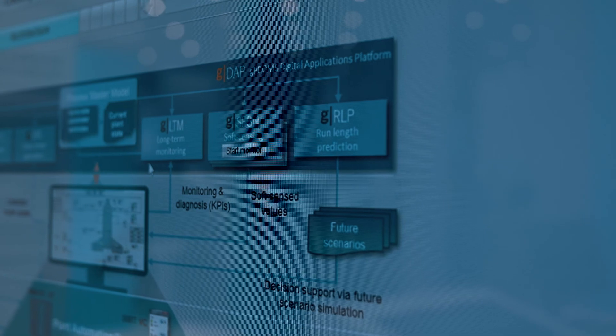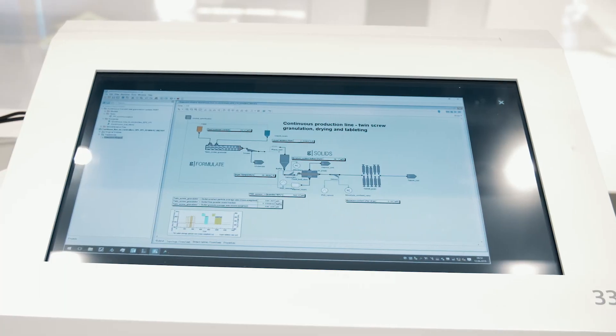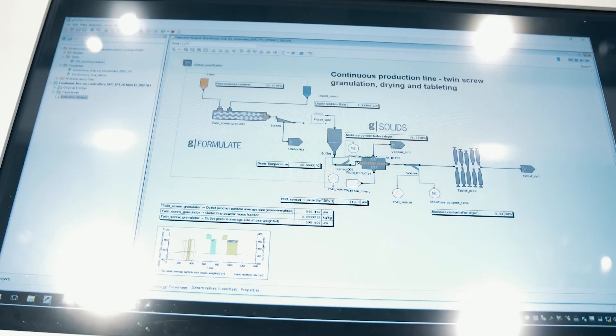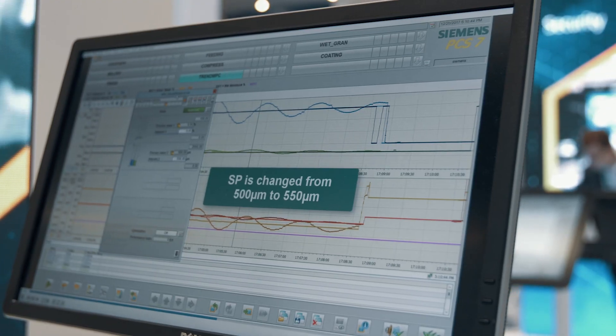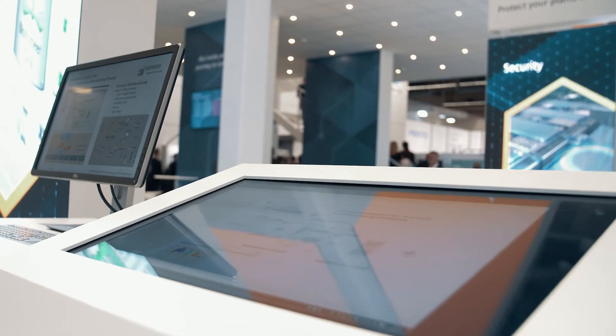Industrial application of such techniques to a large-scale ethylene plant has demonstrated a yield improvement of 2%, which results in significant profitability improvements in the tens of millions of dollars range. Also demonstrated are a soft sensing application and model predictive control for a continuous wet granulation tablet manufacturing in pharma, using SIMATIC PCS7 and G-Promps combined power.